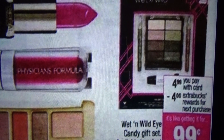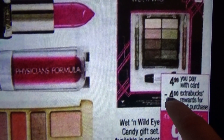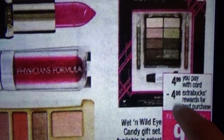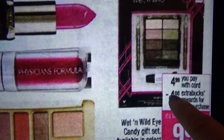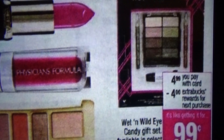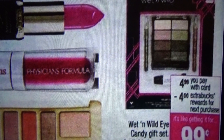You will get back $12 worth of ECBs — $4 the first time, plus $4 the second time that's $8, and $4 the third time that's $12. So let's see: $4.99 times three. Your out-of-pocket, if you purchase three of them in one transaction, will be $14.97.